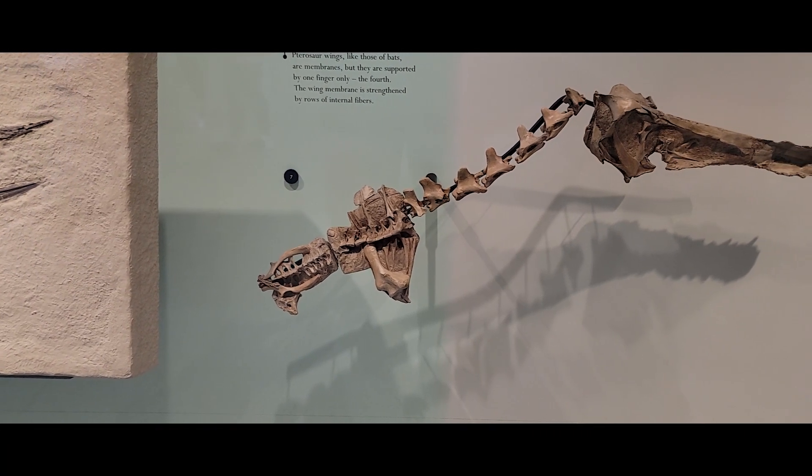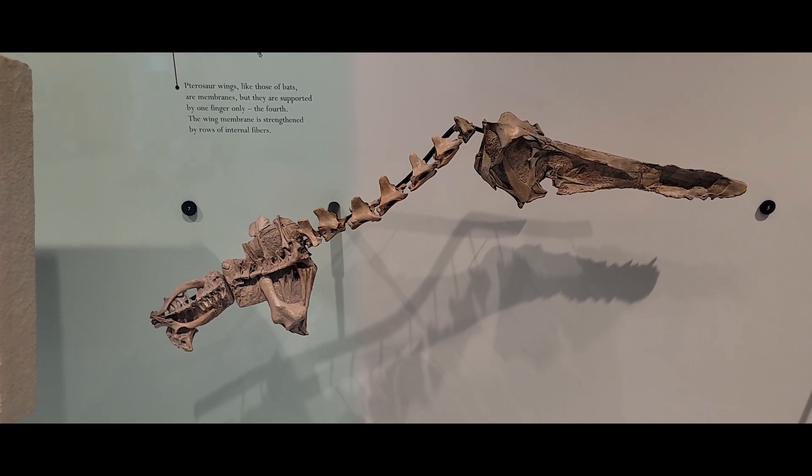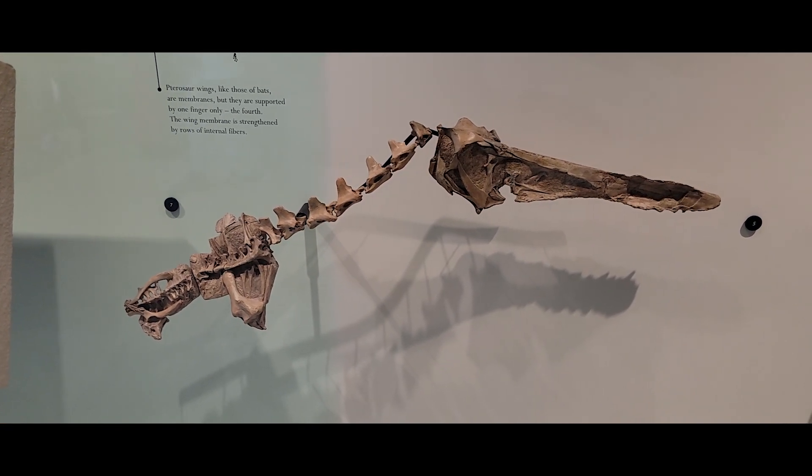The most traumatic episode of Walking with Dinosaurs was likely Giant of the Skies, watching that poor old Ornithocheiris fail to find love. But at least he got one last road trip in before perishing. It was the first time many people were introduced to the giant, snout-crested Cretaceous pterosaur group called the Ornithocheiriformes.